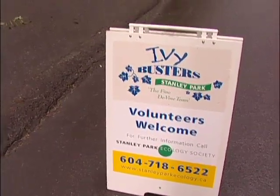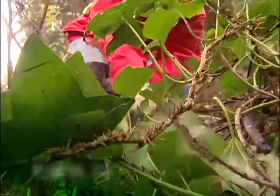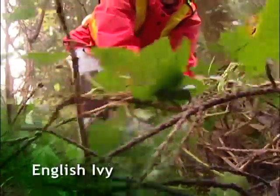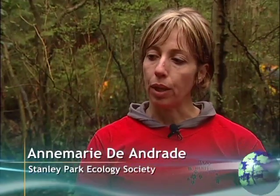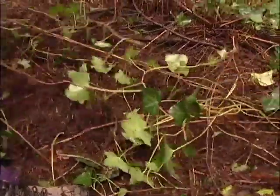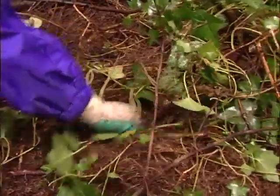Today is our 11th Ivy Busters program in Stanley Park. One of the reasons ivy is invasive is of course that nothing eats it. English ivy grows in the ground but also climbs trees, and it's very resistant — even when you pull it, after a month or two it's still green. People plant ivy in their backyards and then when they clean up, they throw the refuse here into the park.